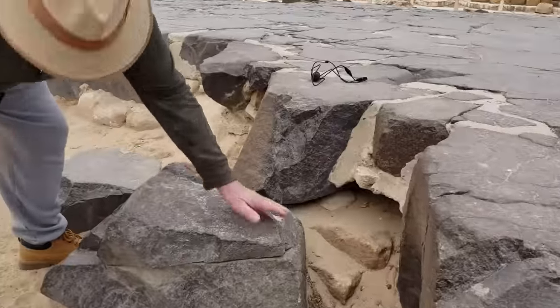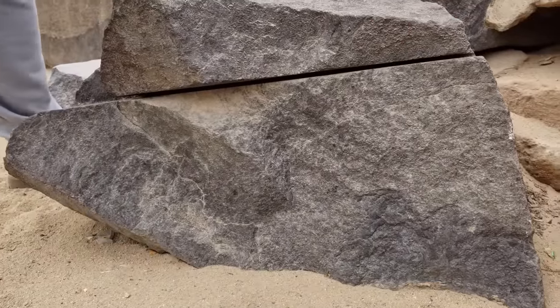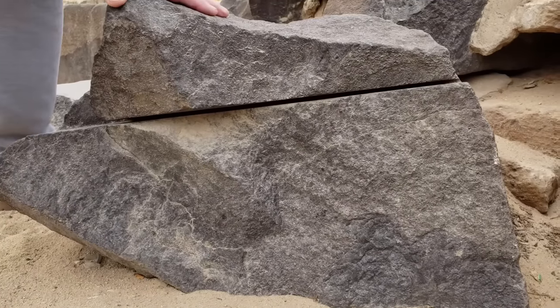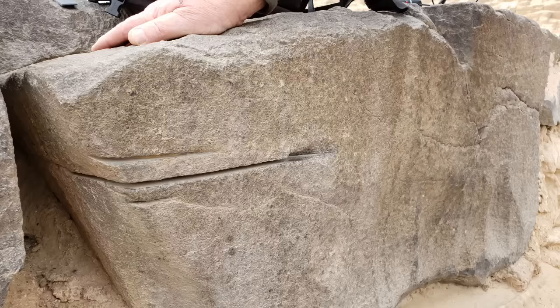Moving around the perimeter, we find several basalt blocks and broken fragments that bear witness to the tools that crafted them. Some speculate this was done with bronze dragsaws and sand with water for lubrication, but I reject this notion due to four observations. One: the dragsaws would have had to be so thin that binding, work hardening, and breakage would have been debilitating, according to the kerf widths we documented — not to mention the extremely slow progress of cutting through basalt, a very hard igneous material, since the sand of the plateau is of lesser hardness than the basalt.